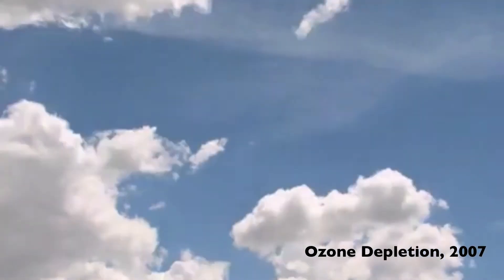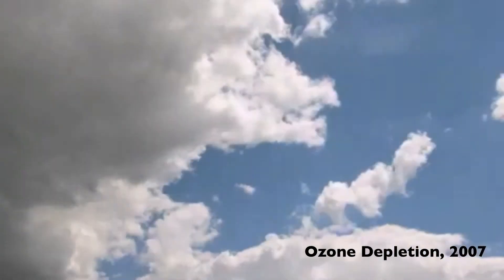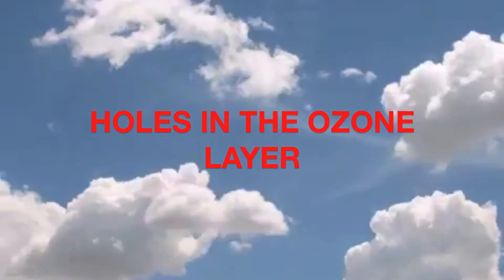The role of the ozone layer is to reflect ultraviolet rays and UVB radiation from the sun, protecting the life on Earth. As HCFCs are released into the stratosphere, they are creating holes in the ozone layer.